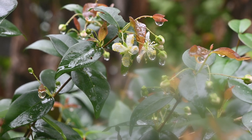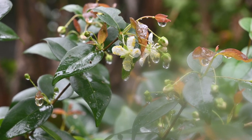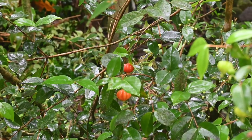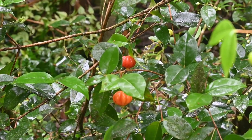The berries are typically ready to harvest between June and August. However, in the right environment, you may see berries almost year-round. They are often used to make jams, jellies, and other preserves, but are also used for their medicinal properties. The fruit is rich in antioxidants and anti-inflammatory compounds.